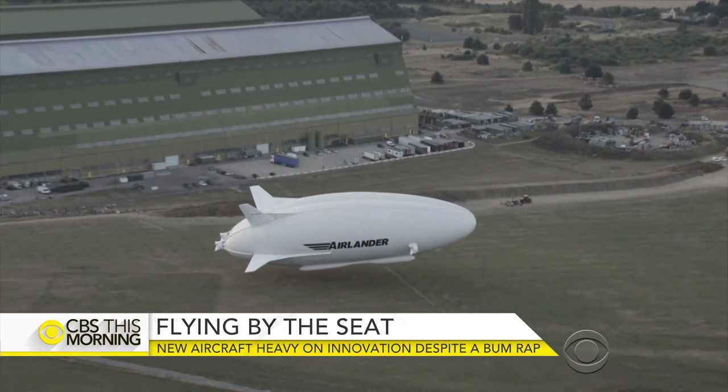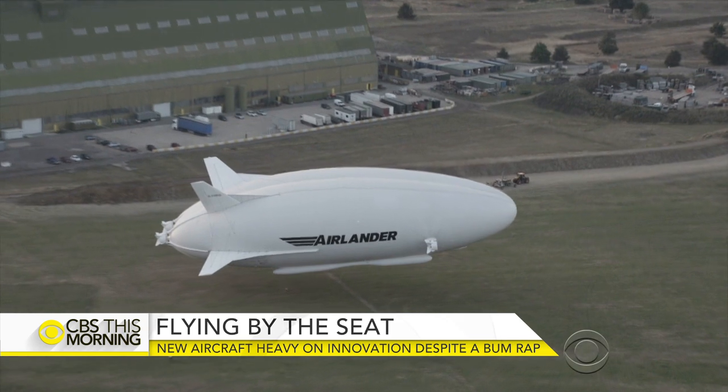The world's longest aircraft, dubbed the Flying Bum, has taken its maiden flight, and when you see what it looks like, you get it. The Airlander 10 is more than 30 feet long, nearly 50 feet longer than the biggest passenger plane.